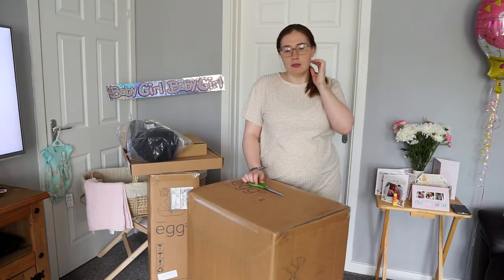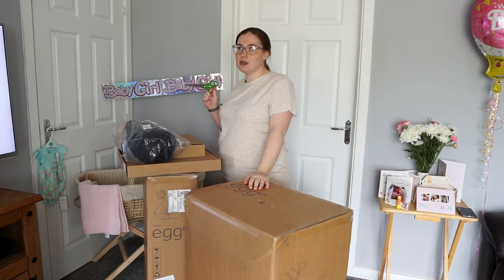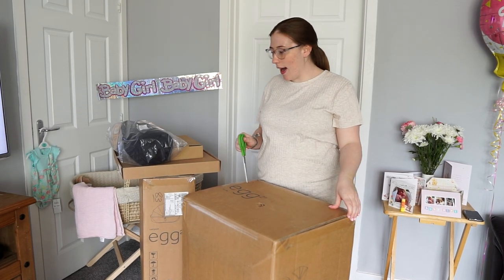You might have seen we did a video when we went to go and pick the pram. We haven't had the pram at the house because of the superstitions, so Mitch has picked it up this morning so that we can go out.